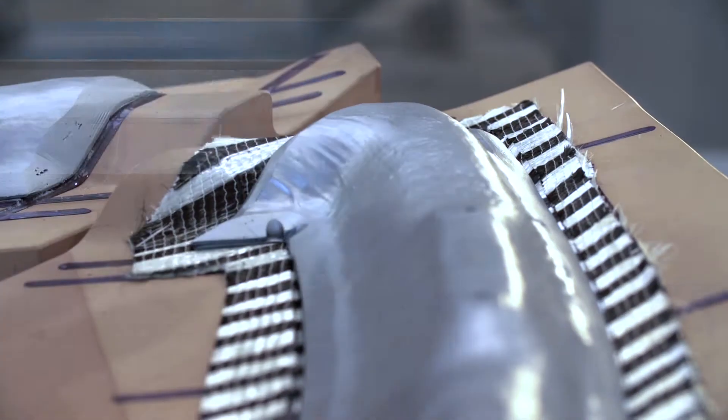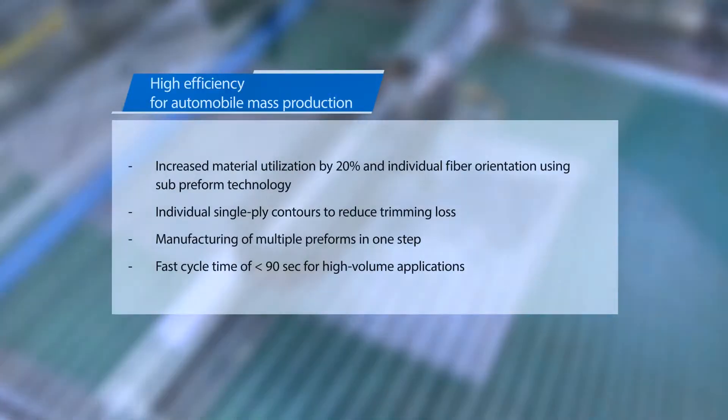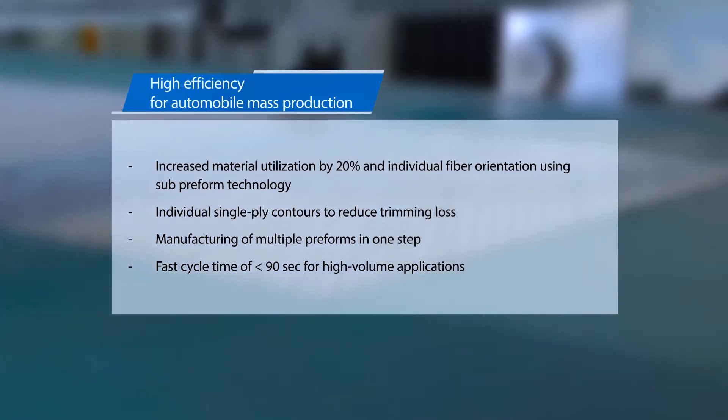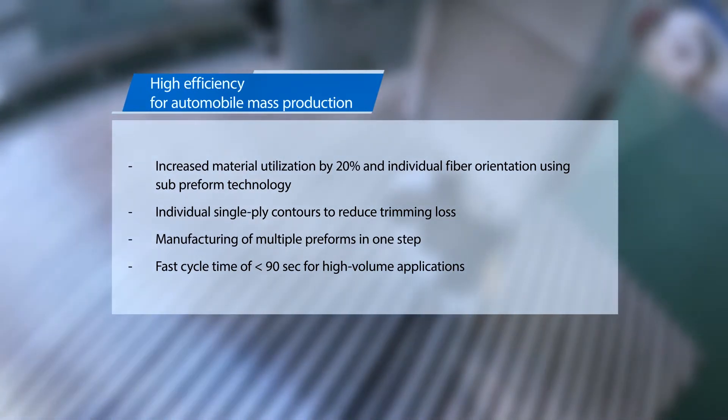The automated preform center technology from Diefenbacher enables fast cycle times and high utilization of material. Therefore, its overall performance opens the door for an economical production of medium and high volume applications.